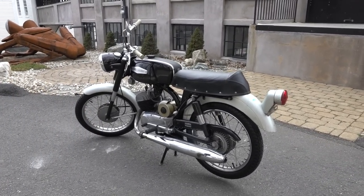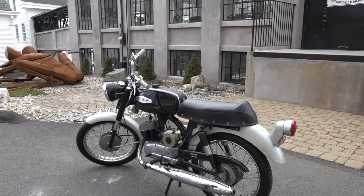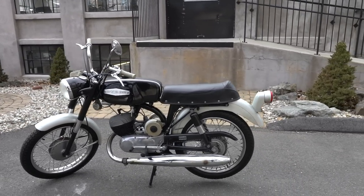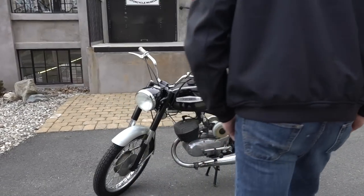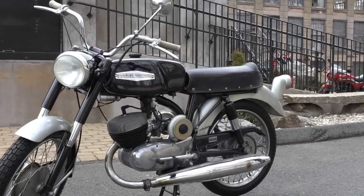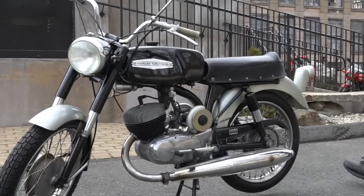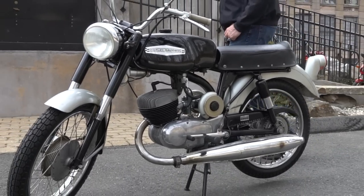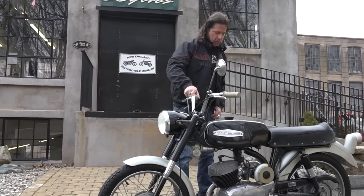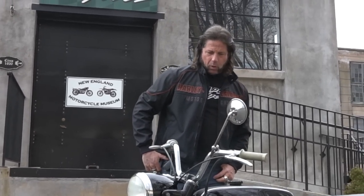1968 — that makes this bike 51 years old. Everything works beautifully on it. The bike is in 100% original condition right down to the tires, with only 913 miles. This came from the Clint Lauren collection — he's one of the Thousand Island Harley Owner Group members. We'll put a link to his video in the description.